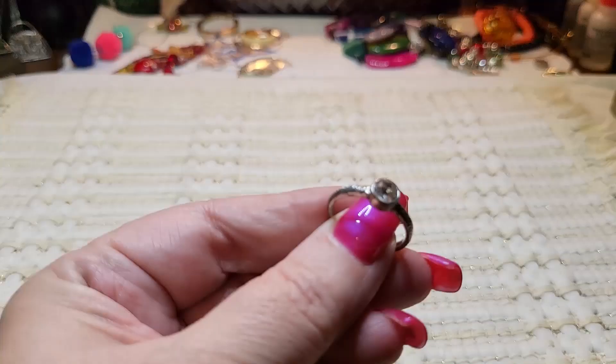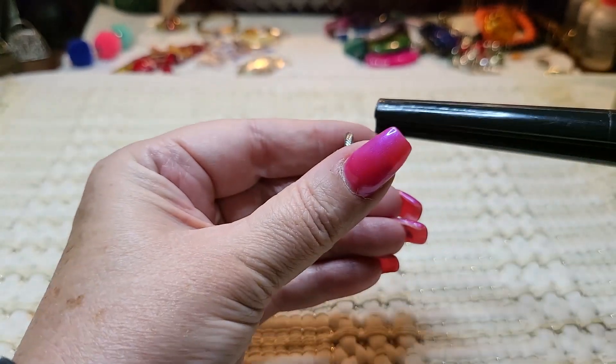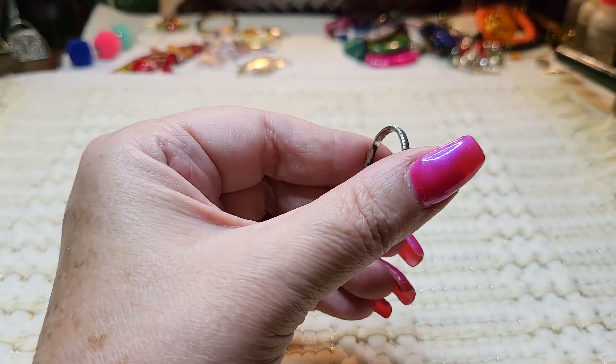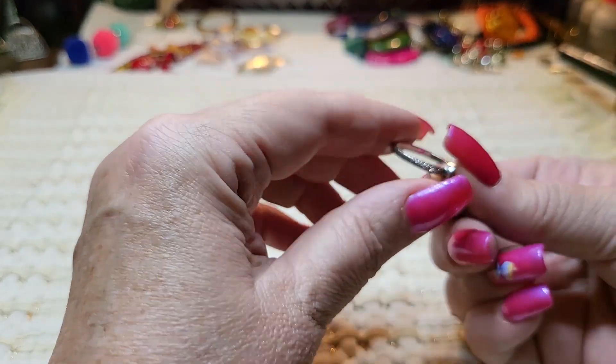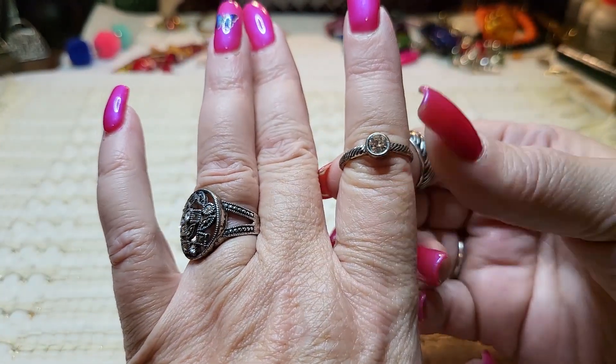We have a little ring with a rhinestone, silver tone. Let's see what size it is — it's a seven and three-quarters. I'm just trying to see if there's anything in it.